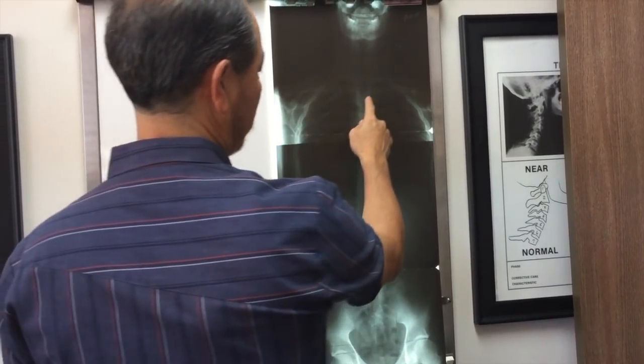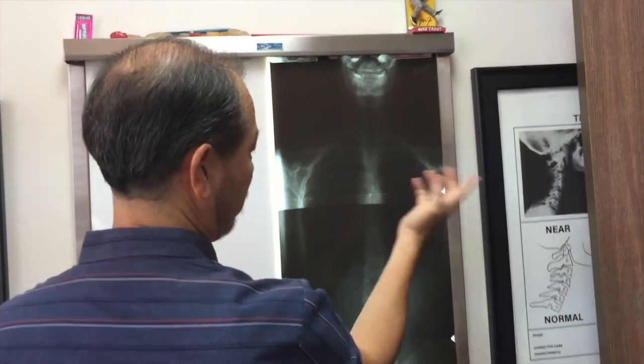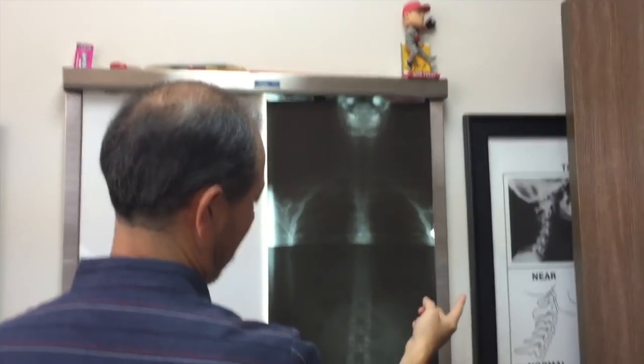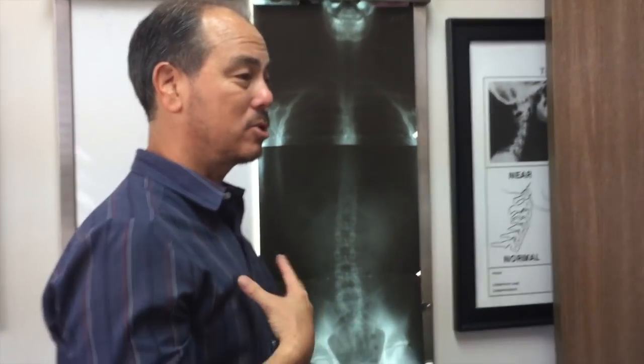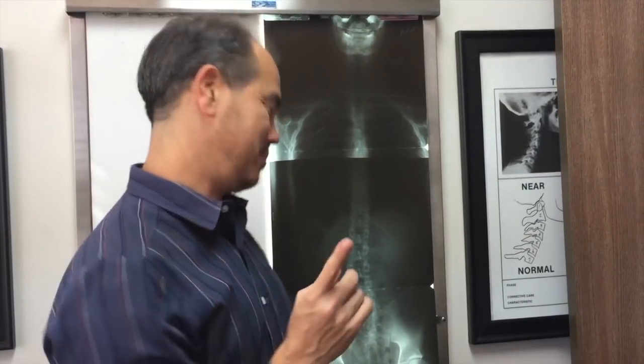Let's address each one. 8-degree up here — T3 is definitely the most out — T9 over here, L2 over here. I like to see where the weaknesses are and what's going on. But really, the funny thing is that balance trumps all of that.